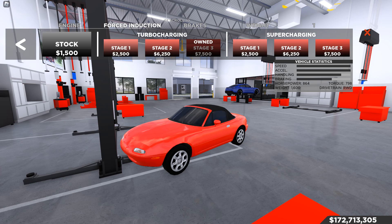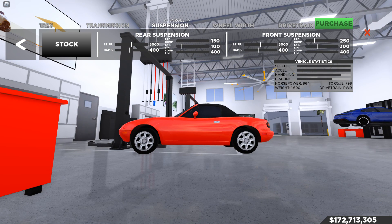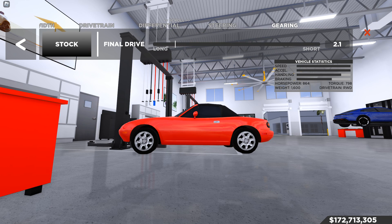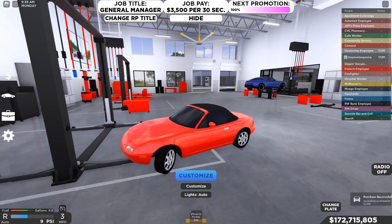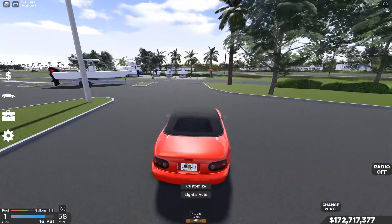Starting with the engine: we have Stage 3 engine, Stage 3 turbocharging, race brakes, race suspension reduction, grip tires, race transmission, and a suspension change to make the car a little lower and look cleaner. No wheel width change, no drivetrain change, no differential, no steering change. We do have a gearing change to 2.1. I'd probably recommend 2.16 if you want just a little bit of room, or 2.2 would also work — 2.16 gives a little extra room on longer roads.